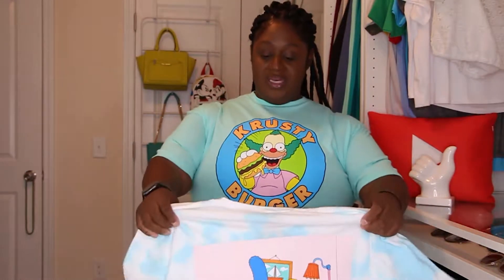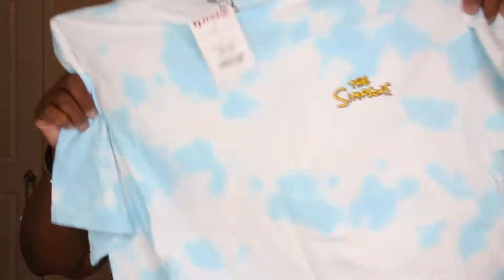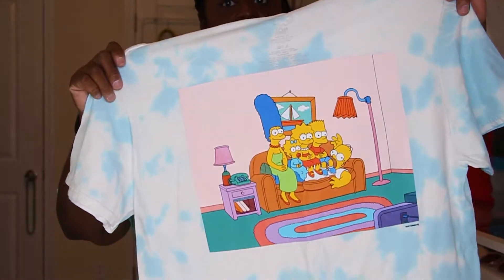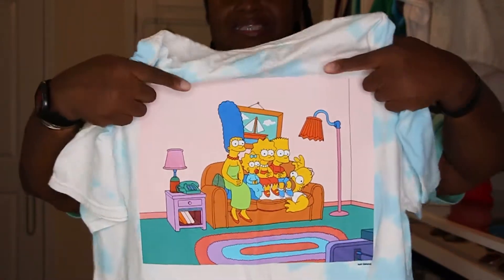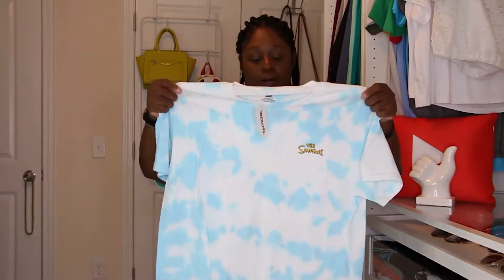I have another one from America's favorite family — we don't have to try them all on. This one is from TJ Maxx. The front is the Simpsons — you know the song. The back is picture perfect; they just need to put a frame around that square on the back. The cloud tie-dye on the back is just perfection. This shirt was made for me. I love it, I appreciate it, I'm glad I found it.